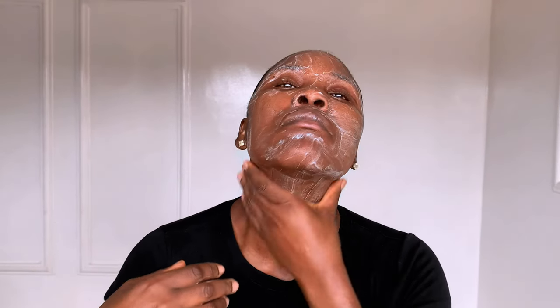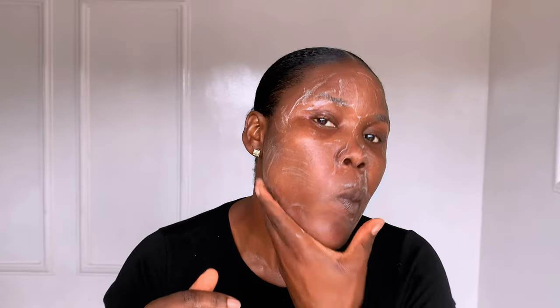Your neck needs a skincare routine at every age. The first place to show aging skin is on the neck and chest. Your neck and chest should get the same treatment as your face to ensure it's getting support as skin ages.